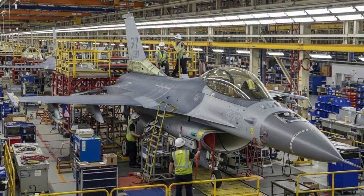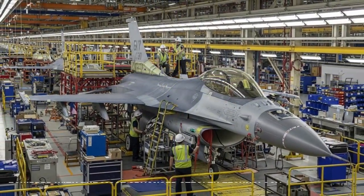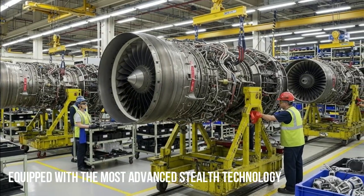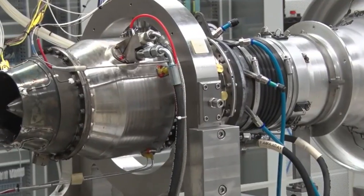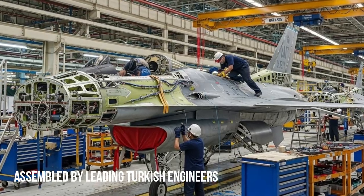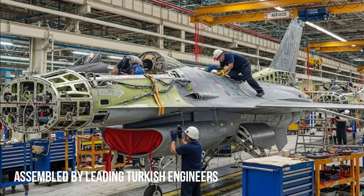For decades, the F-16 Fighting Falcon has been the backbone of the Turkish Air Force. Despite the emergence of fifth-generation fighter jets worldwide, the F-16 remains a highly capable multi-role aircraft when continuously upgraded with modern avionics, sensors, and weapons systems.